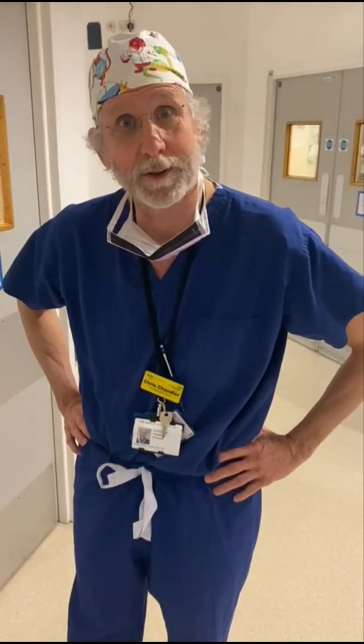Hi, my name is Chris Chandler. I'm one of the consultant neurosurgeons at King's College Hospital. I'm going to take you on a little tour through a neurosurgical operating theater and show you some of the things in the theater.